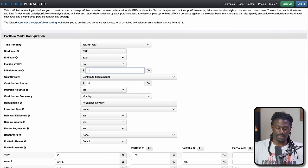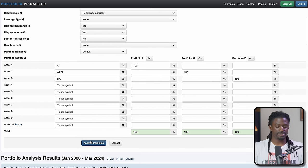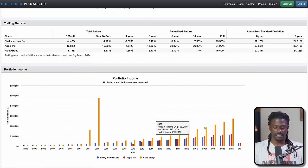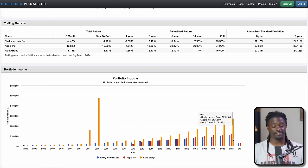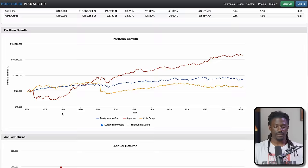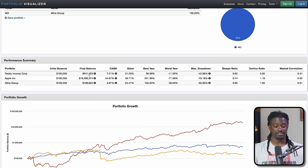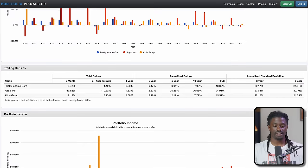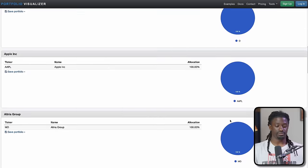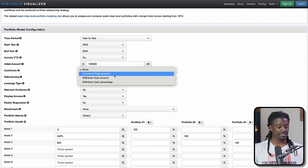Now with a $100,000 one-time investment with dividends reinvested: $2 million in Realty Income, $22 million in Apple, $3 million in Altria. Annual dividend income in 2023: $113,000 from Realty Income, $121,000 from Apple, and $274,000 from Altria — from a single one-time investment. Now without reinvesting dividends, it drops drastically: only $30K, $100K from Apple, and $16K from Altria — so always reinvest your dividends.